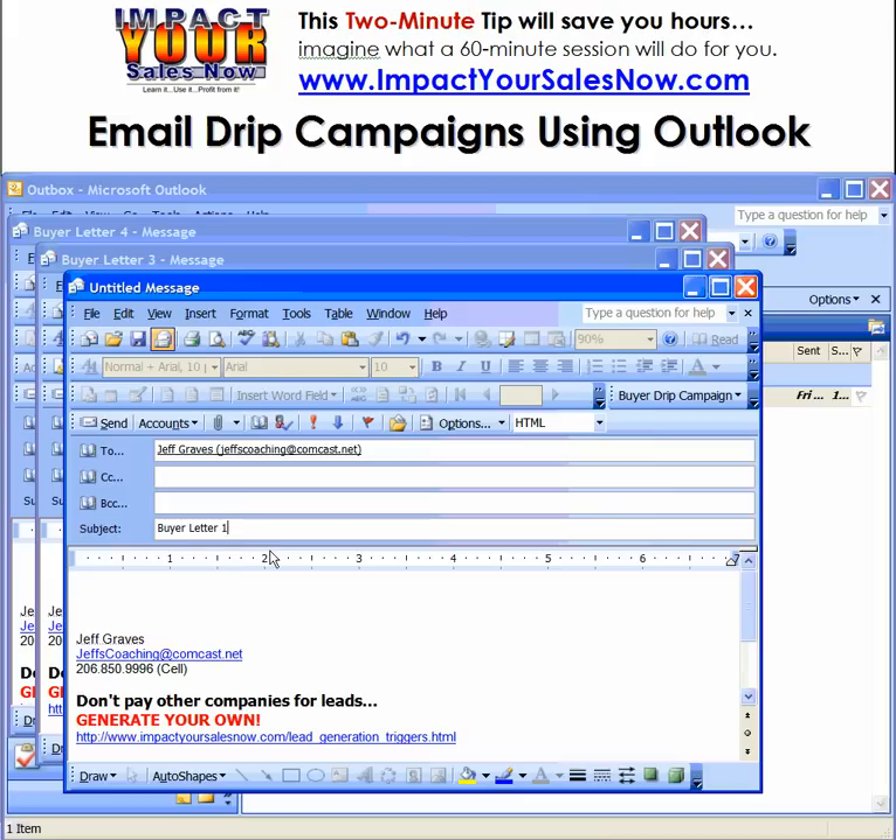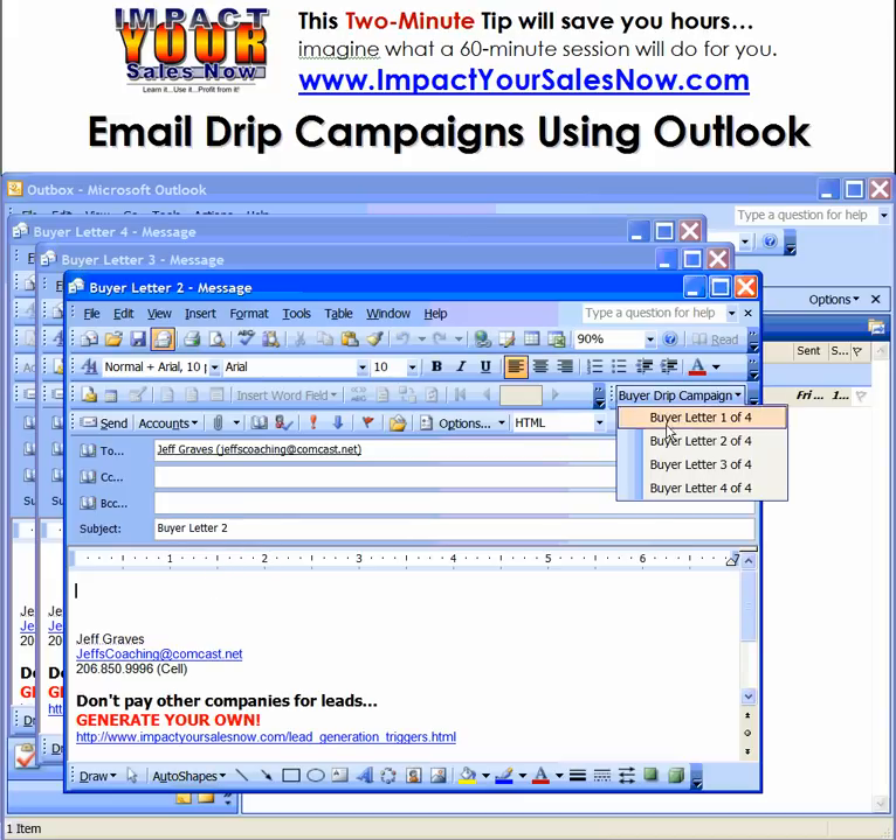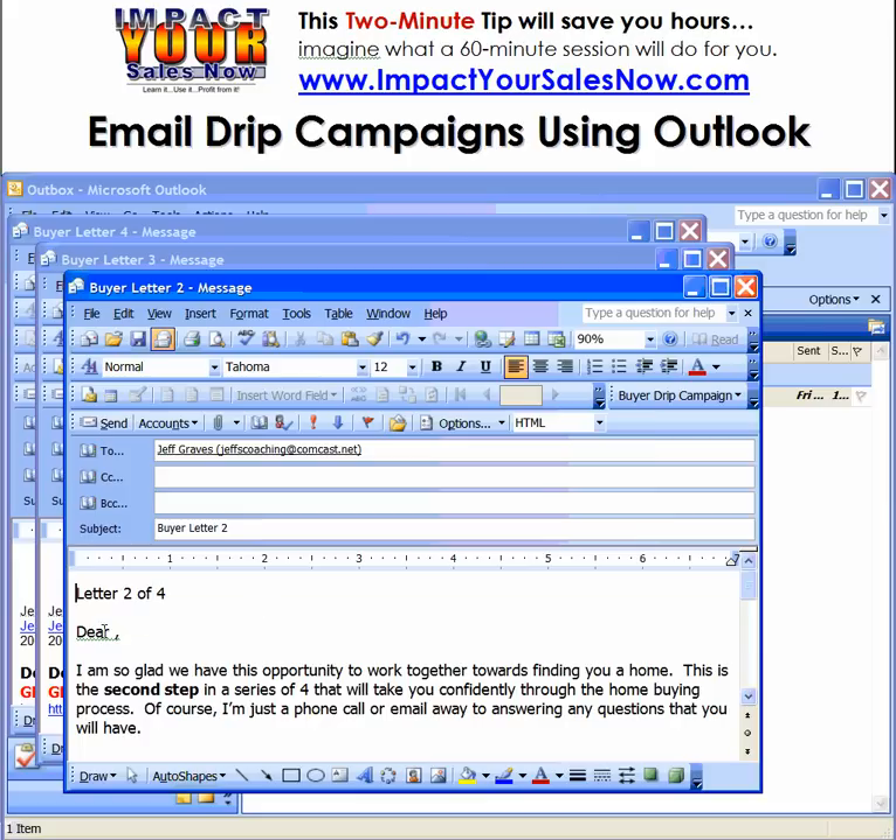Now let's go to letter number two. As you can see here, I've pre-written these letters, and I've set it up so that I can very quickly insert these.